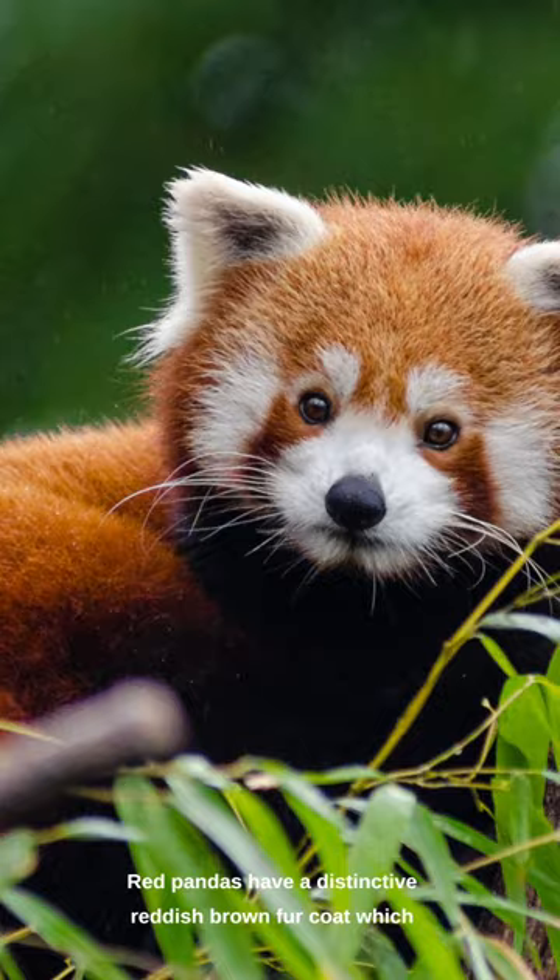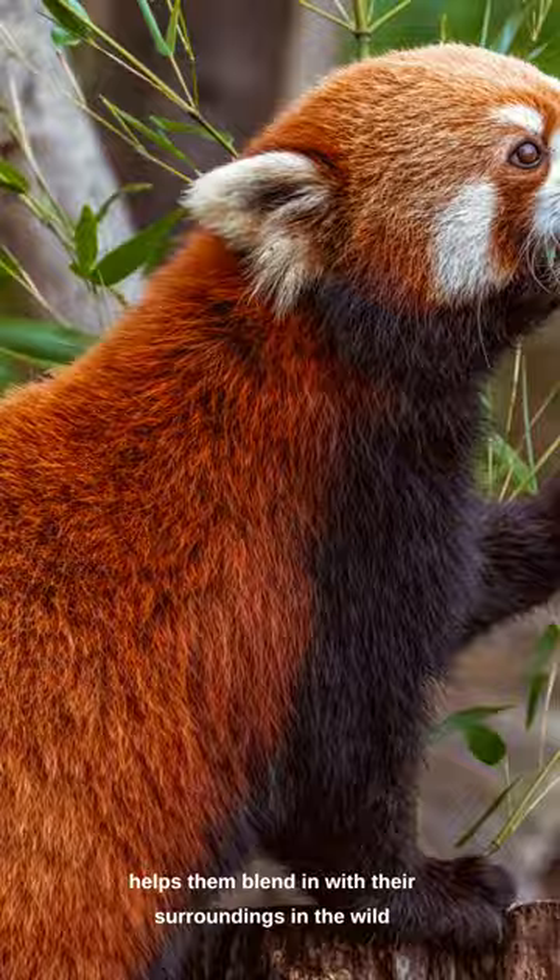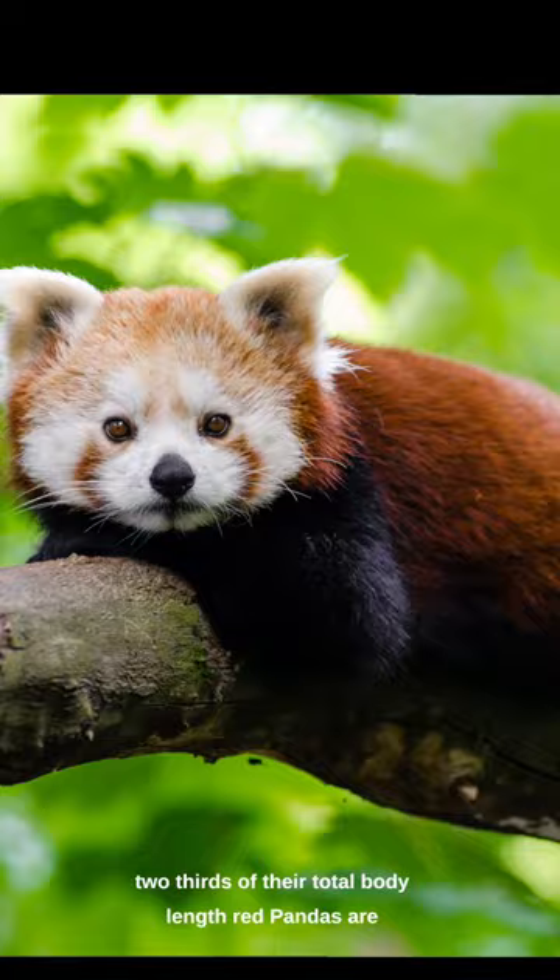Red pandas have a distinctive reddish-brown fur coat, which helps them blend in with their surroundings in the wild. They have a long, bushy tail that makes up about two-thirds of their total body length.